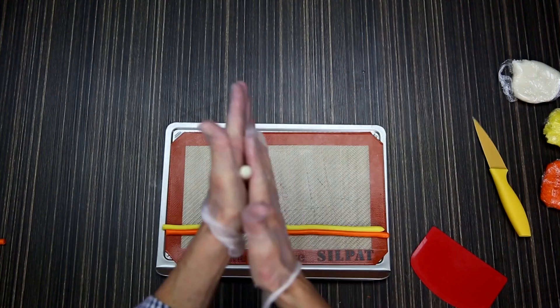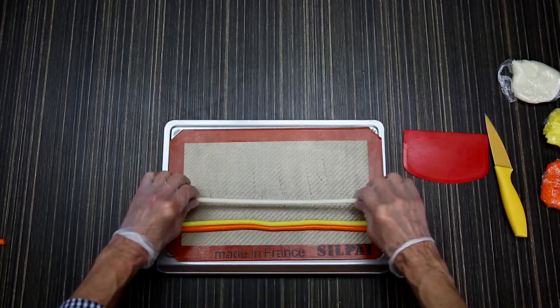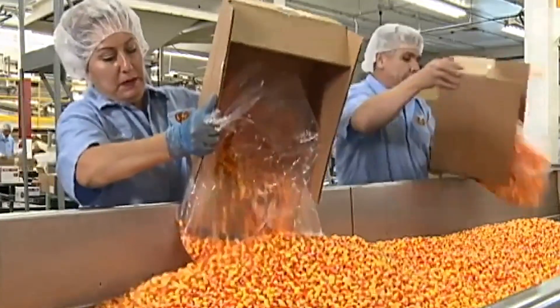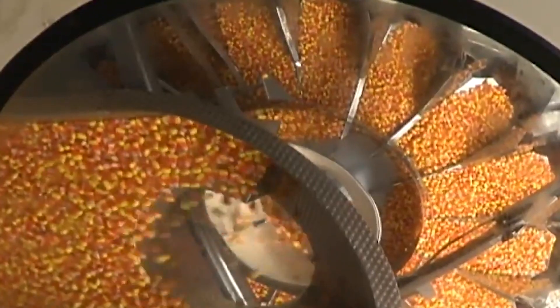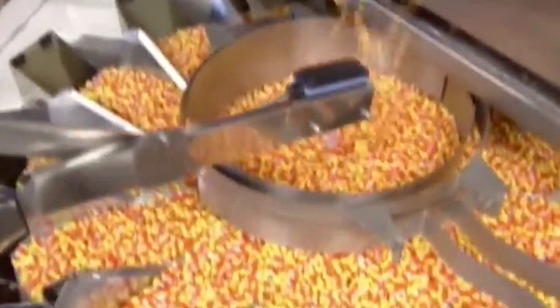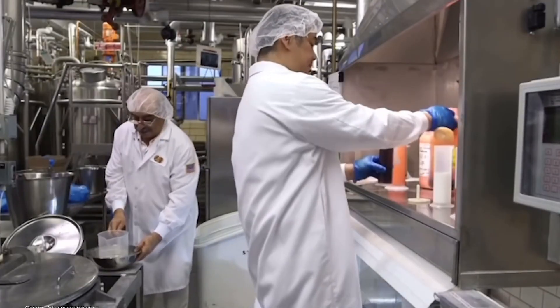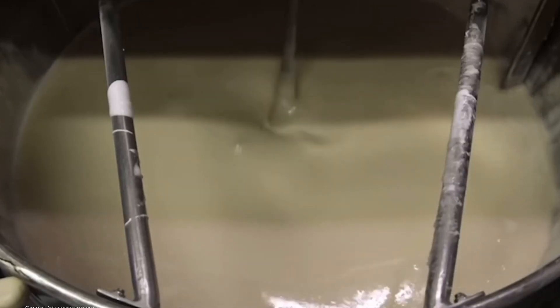At the heart of candy corn's recipe are four key sweeteners: sugar, corn syrup, dextrose, and honey. This combination isn't just about sweetness — it's carefully crafted to create the candy's signature texture and taste. The sugar and corn syrup work together to form what's known as a mellow cream, giving candy corn its distinctive marshmallow-like flavor that's become a hallmark of the treat.